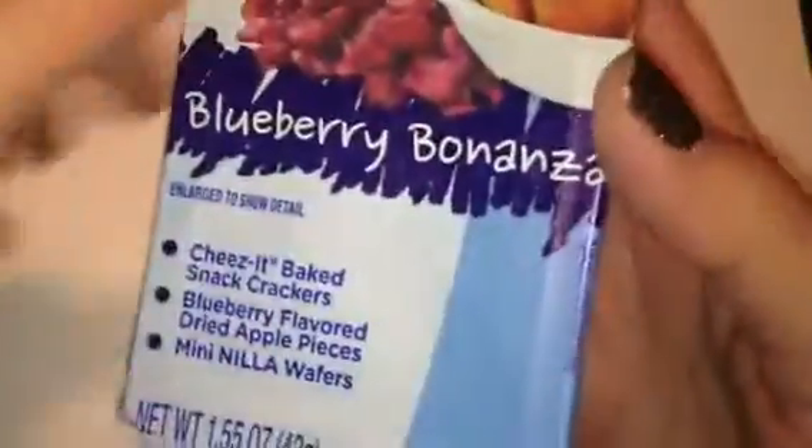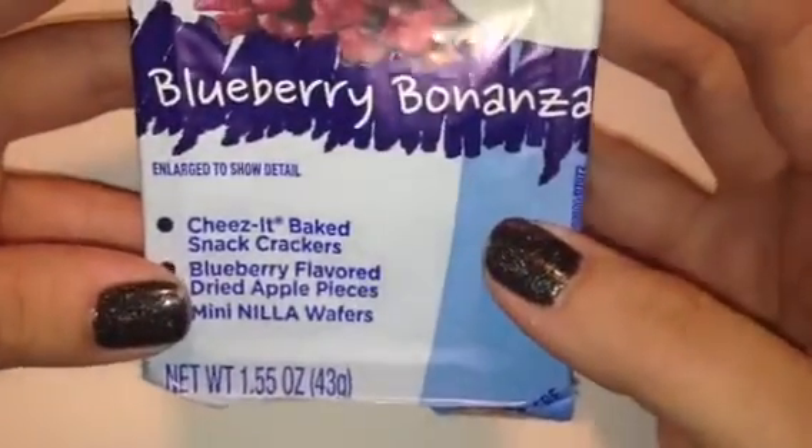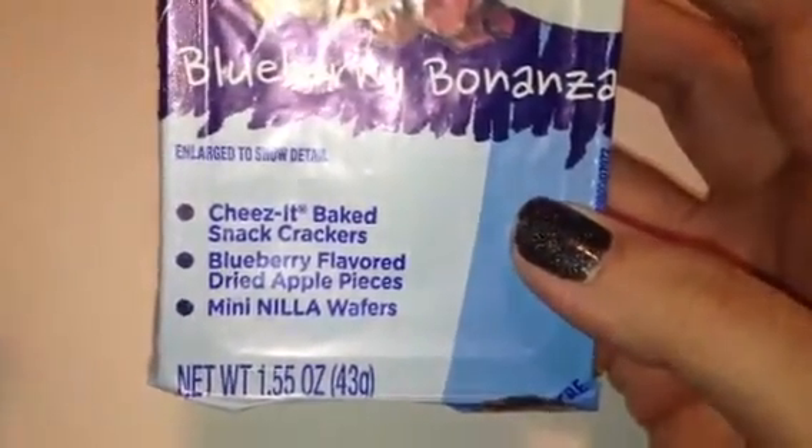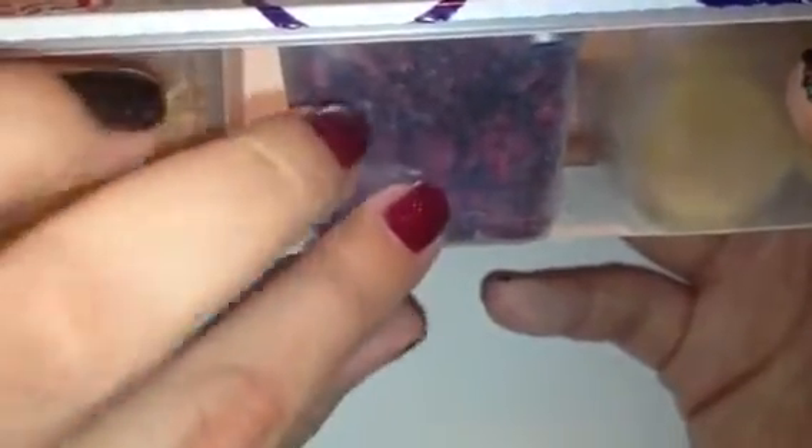The next thing in here I actually saw in the kids box I received, but this one's a little different. I haven't seen these in stores so I'll have to look out for them — they're a really neat little snack pack to throw in your kids' lunches. This is by the Lunchables company and it's Lunchables Junior — blueberry bonanza — and it has Cheese-Its, baked snack crackers, blueberry flavored dried apple pieces, and mini Nilla wafers. This is exactly why I like these boxes — you get to see new products you wouldn't necessarily know about.